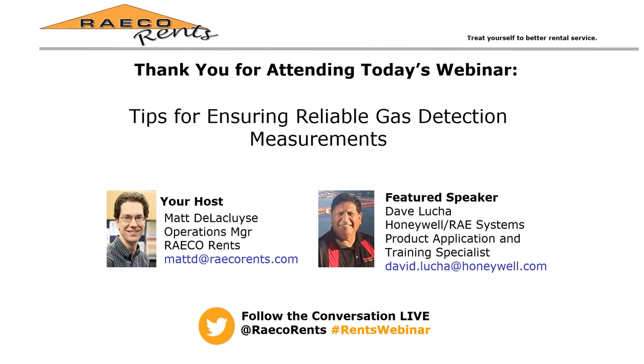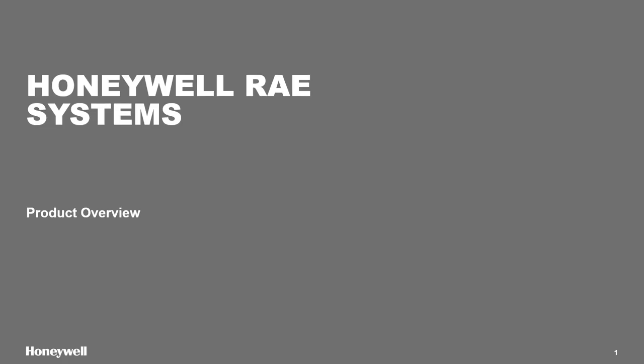Thank you, Matt, and welcome everyone. I'll be covering some of the current RECE products and then get into tips and things you need to know when using our monitors, some measurement techniques as well, and there'll be a question-and-answer session at the end. I'm going to do a quick overview of all our current products, including some of the wireless products, and then cover some of the tips.